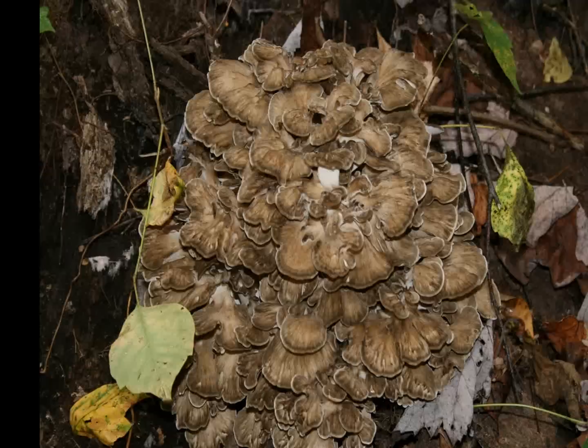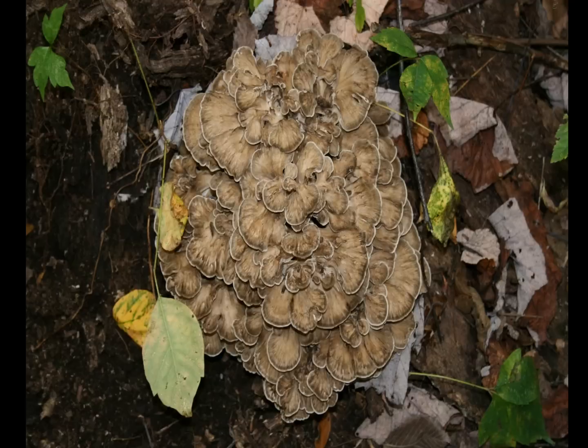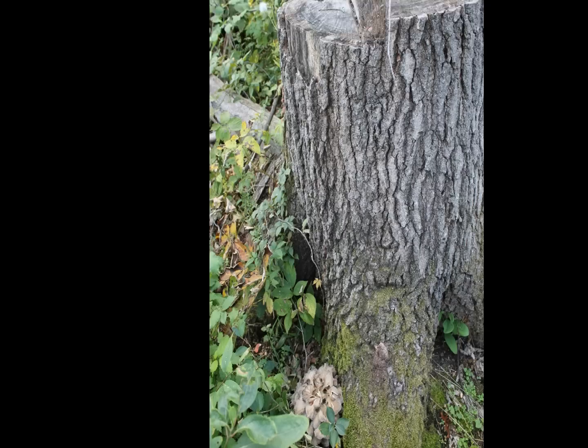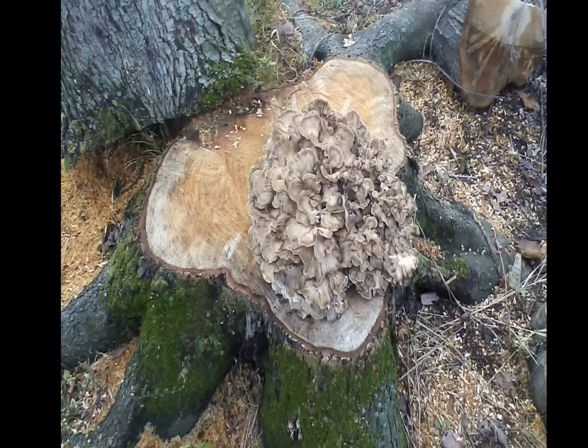One misconception is that mushrooms have no nutritional value. Nothing could be further from the truth. Many mushrooms, such as the hen of the woods, have been found to contain antioxidants, enzymes, and minerals not found in other foods.